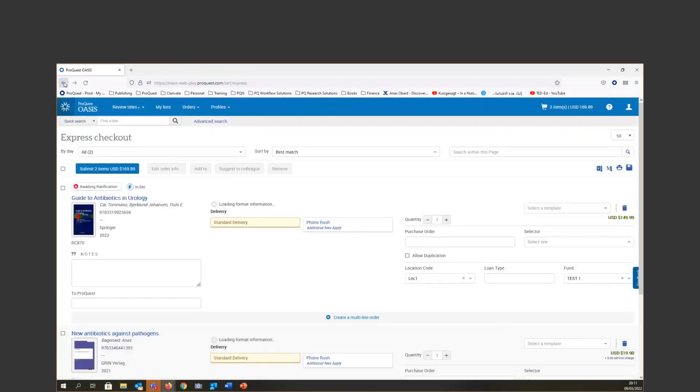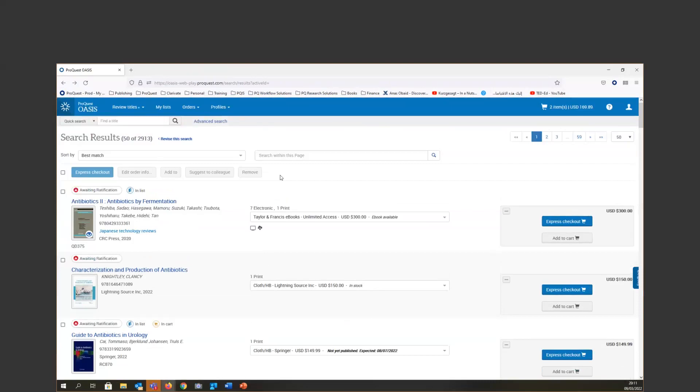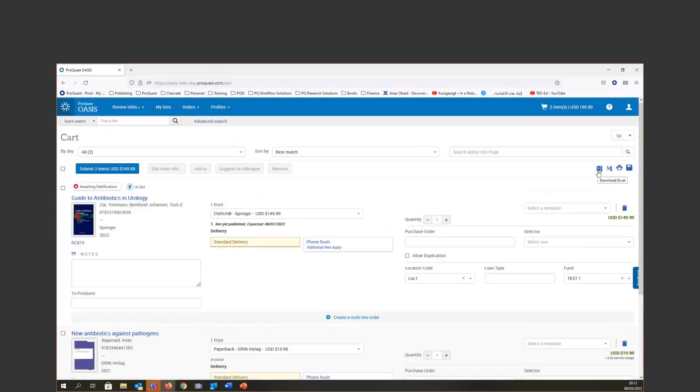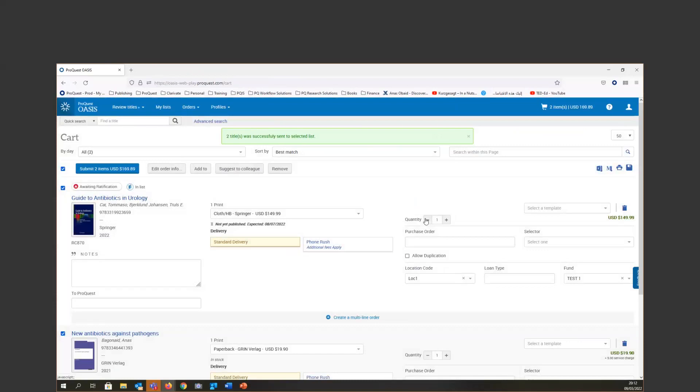Another cool feature: when you open the search results, we added a Search Within This Page option so you can do another search to be more specific and customize your results. Also, when you add titles to your shopping cart, it is easy to export the list as an Excel file, download the MARC record, save it, print it, or add it to any folder or list you already have. You can click Add To and choose any existing list or create a new one.